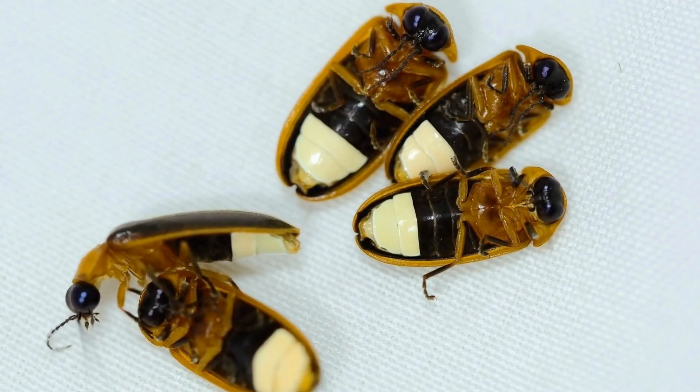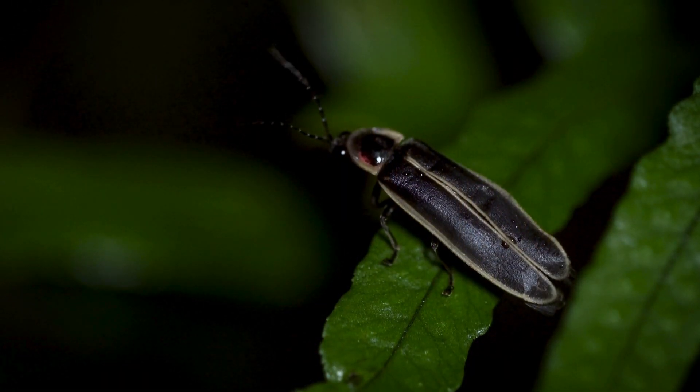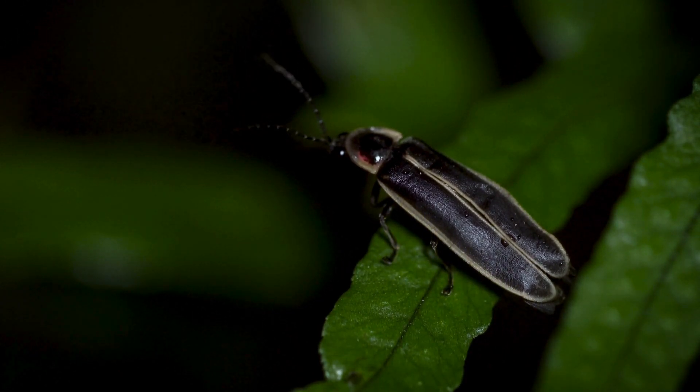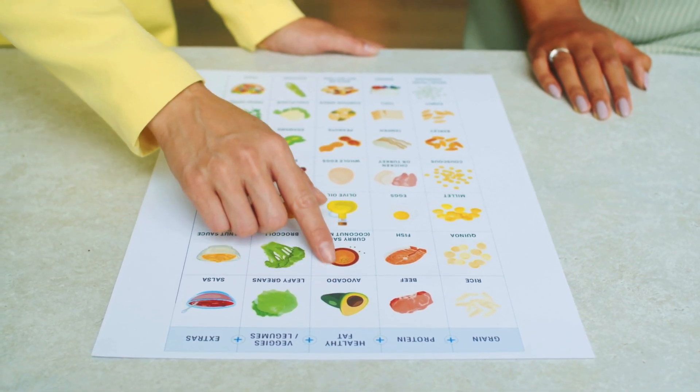Fireflies, or lightning bugs as they're often called, are not actually flies but beetles. These nocturnal insects are known for their mesmerising light shows on warm summer evenings, but beyond their beauty, fireflies have intriguing biological and dietary habits. So, what's on the menu for these glowing wonders? Let's dive in.